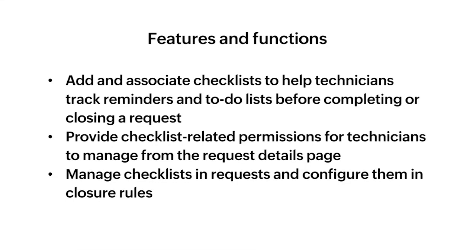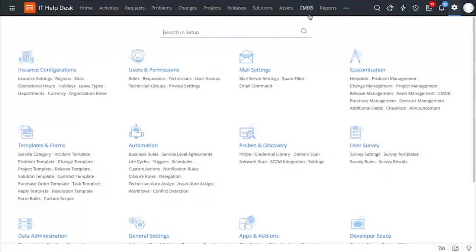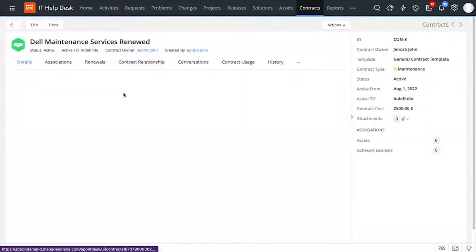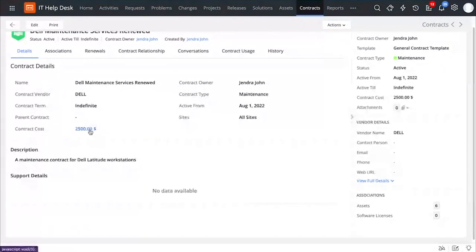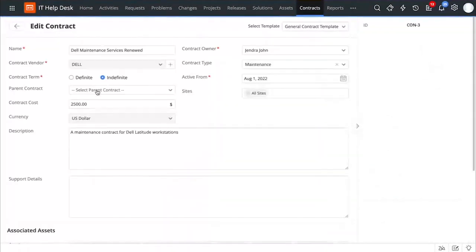Next up, we have enhancements to our contract module. With the latest enhancements in Service Desk Plus, let us find out how you can manage your contracts better. This is the technician view — let us quickly go to the contracts module. Let's say that we have a Dell maintenance service contract and we would like to maintain all the Dell products in our organization. Under the details tab, I can capture relevant information like the contract vendor, contract term, and so on. With the enhancements, I can ensure that the contract has an indefinite validity period and I can also auto-renew the contracts.